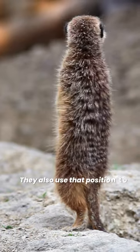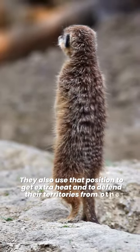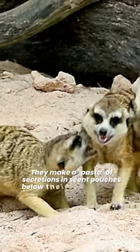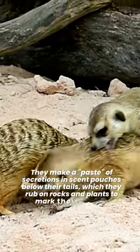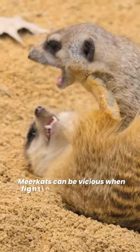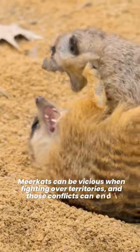They also use that position to get extra heat and to defend their territories from other groups of meerkats. They make a paste of secretions in scent pouches below their tails, which they rub on rocks and plants to mark their territory. Meerkats can be vicious when fighting over territories, and those conflicts can end in death.